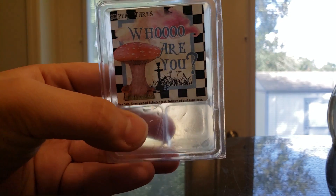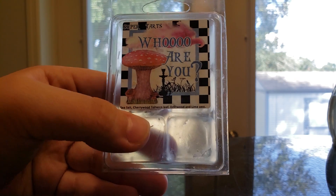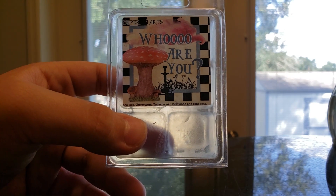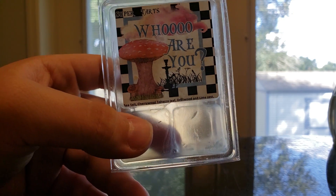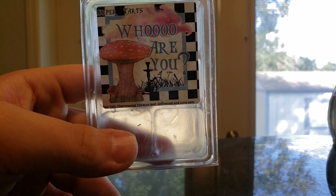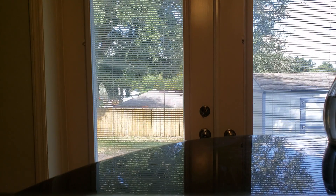Who Are You — Sea Salt, Cherrywood, Tobacco Leaf, Driftwood, and Lime Zest. This one was very light for me personally — I'd give it about a four to a five out of ten. I primarily got the Tobacco Leaf, which I was fine with since I love tobacco blends. But it was good from what I could smell. I would repurchase it in a clamshell, but only if I really, really wanted it — it's not high on my repurchase list.